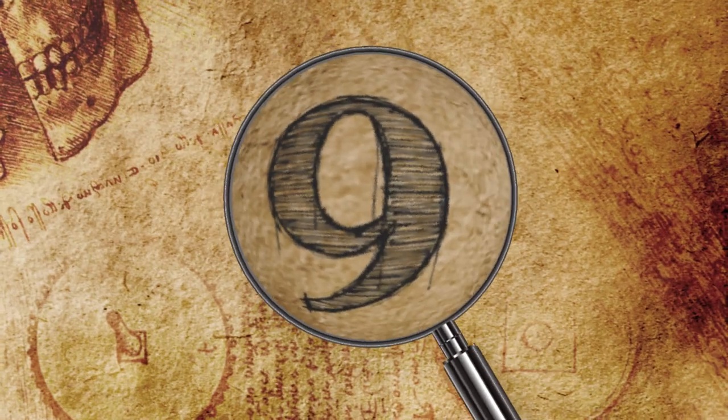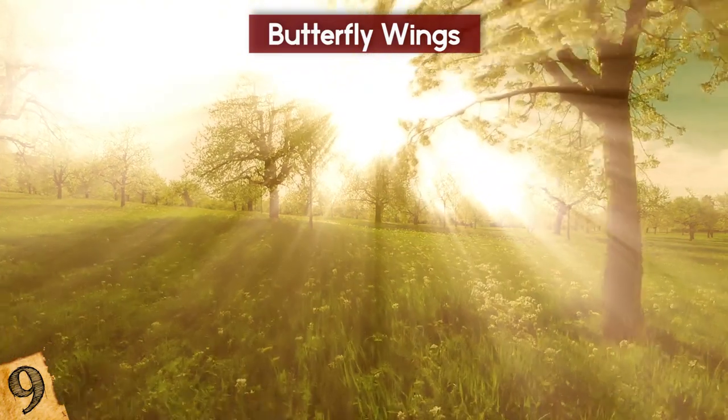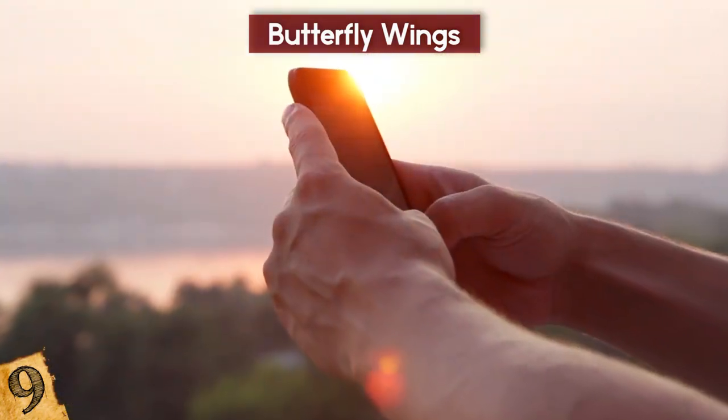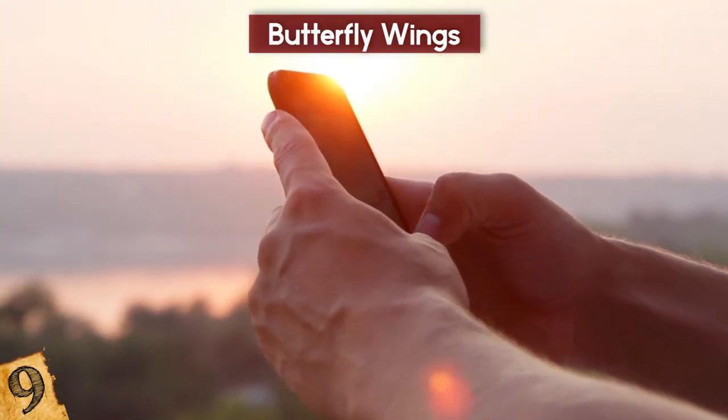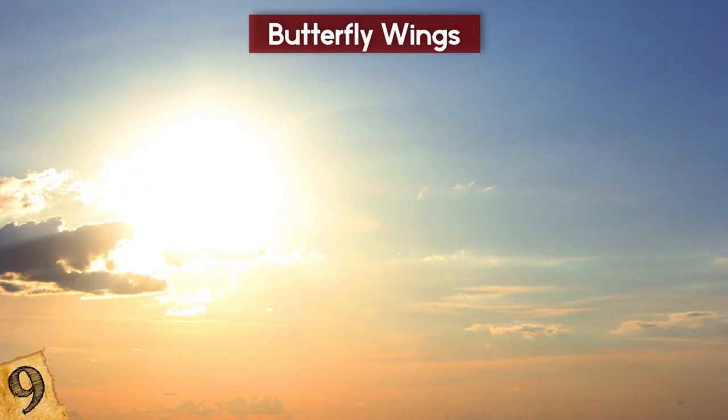Number 9: Butterfly Wings. We've all experienced it — we're outdoors with the sun shining bright, we get our phones to check the latest messages or status updates, and it's impossible to see the screen because of the light reflection. It's just too bright outside!